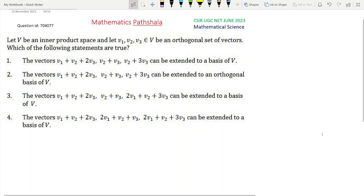Hello everyone, welcome to our channel Mathematics Parshala. This is a problem of Mathematical Science CSIR UGC NET, June 2023. The question ID is 704077. This is another problem of linear algebra, and this is probably a basic problem.